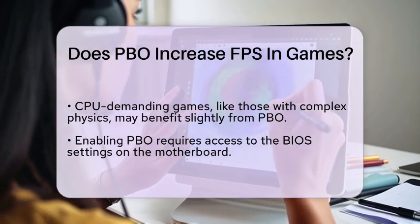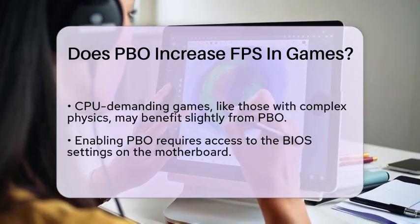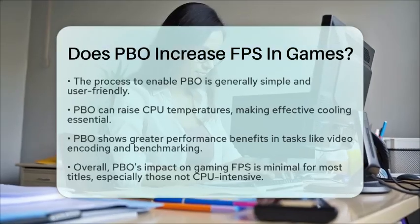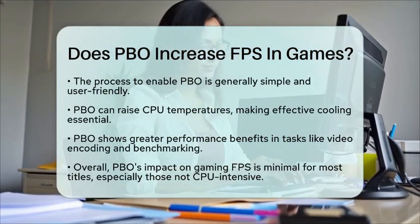In terms of specific scenarios, PBO shows more significant benefits in tasks like video encoding or benchmark applications, where the CPU is the main factor limiting performance. In these cases, you might see a more substantial performance increase compared to gaming.